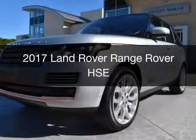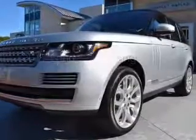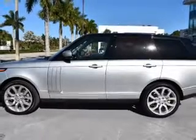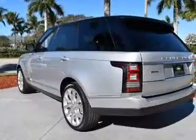This is a new 2017 Land Rover Range Rover. It's powered by four-wheel drive, a three-liter, six-cylinder engine, and an automatic transmission.